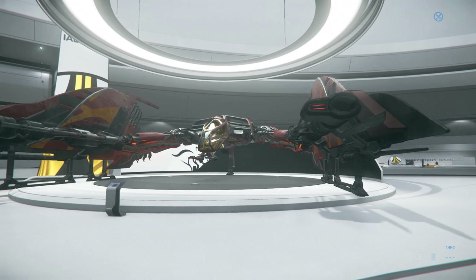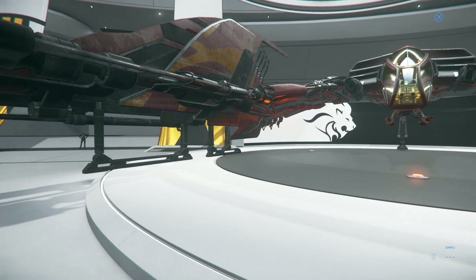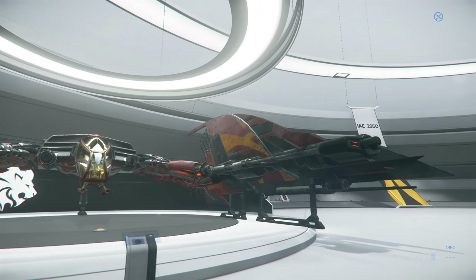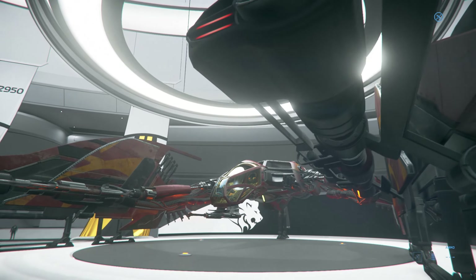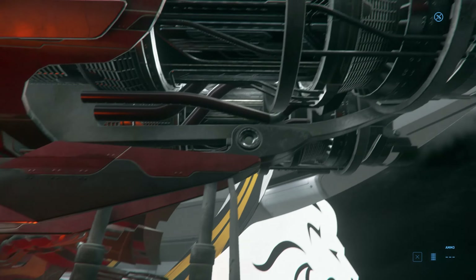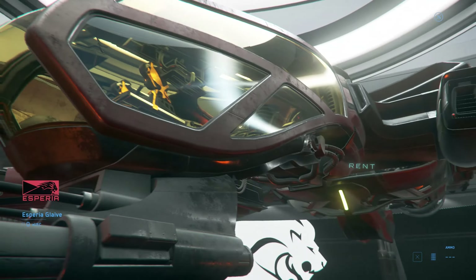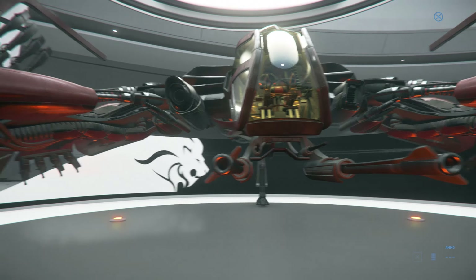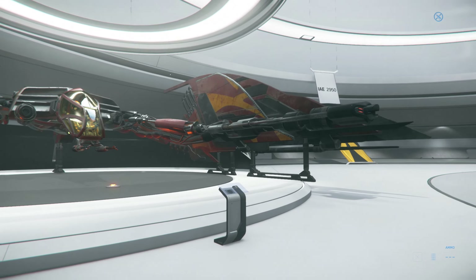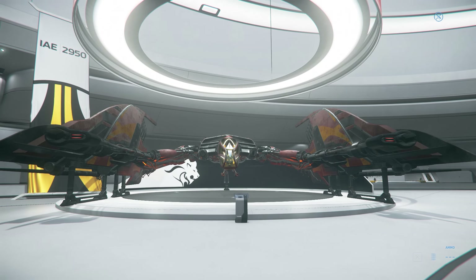Now this is the Espera Glaive - excuse me - which is of course a replication of the Vanduul scythe. It's got these big cannons right here which look very mean, and it's got swords on the ends. What ship has swords? You can literally stab your enemy ships - pretty cool. For a fighter this is gigantic, although I believe the Vanduul are rather large. This is heavily armed; I don't know many ships that have cannons this size and are classified as a medium fighter. I'd almost say this is a heavy fighter - very menacing.